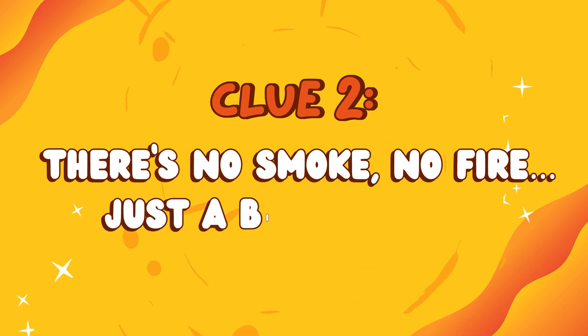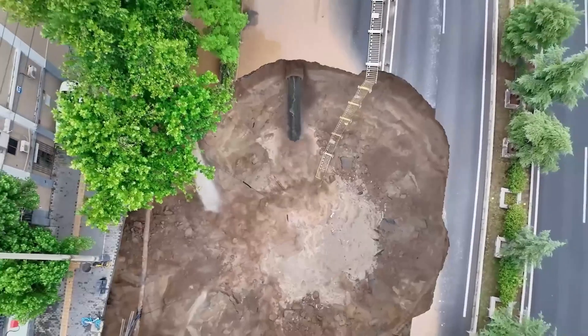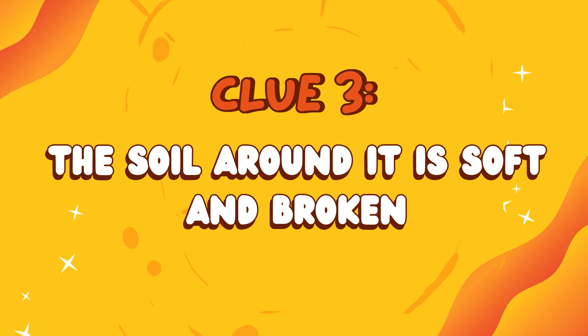Clue 2: There's no smoke, no fire, just a big, deep hole. Clue 3: The soil around it is soft and broken.